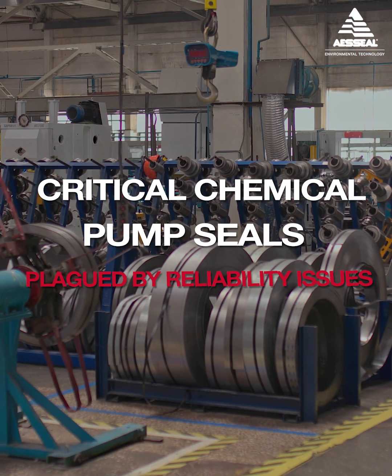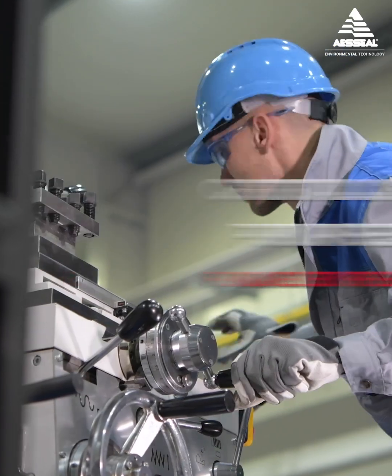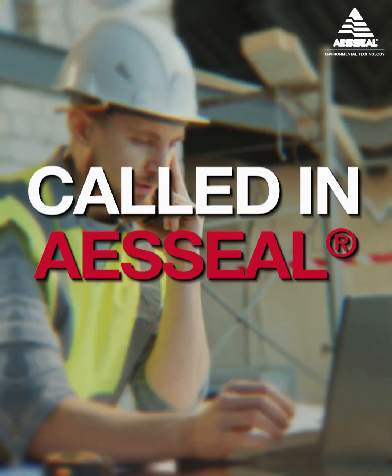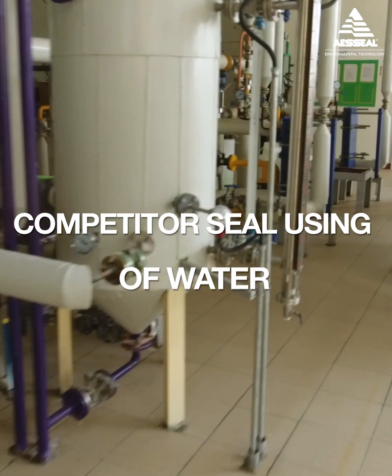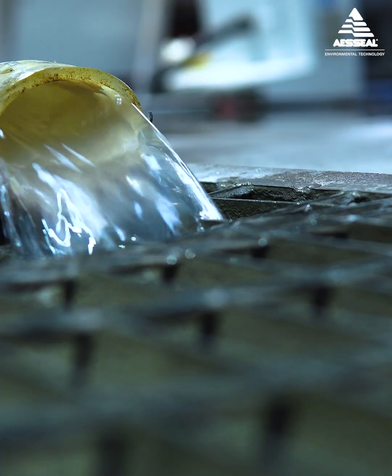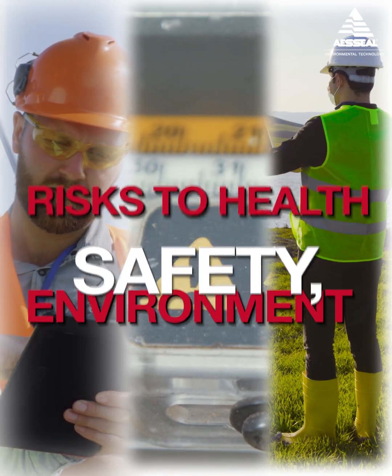Critical chemical pump seals at a major UK metal processing company were plagued by reliability issues. They knew they could do better, so they called in AES Seal. The competitor single mechanical seal, connected to a quench-to-drain system, was using vast quantities of water, and was still failing every six months on average, posing risks to health, safety, and the environment.